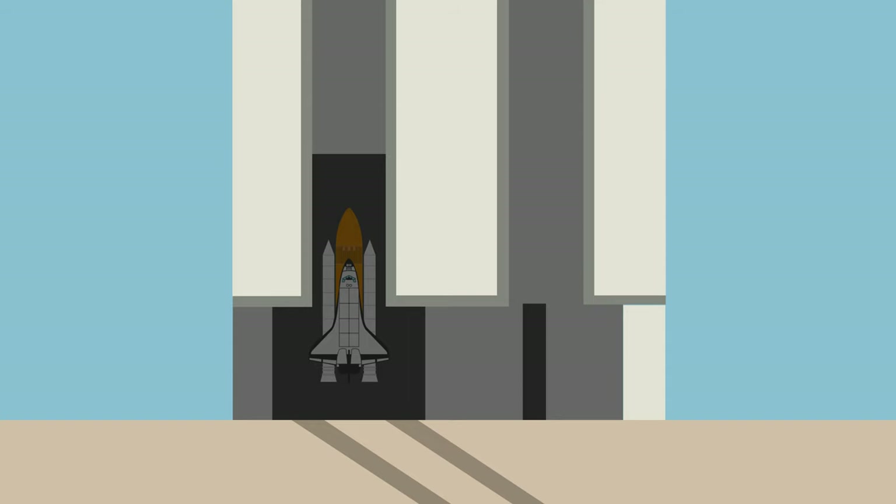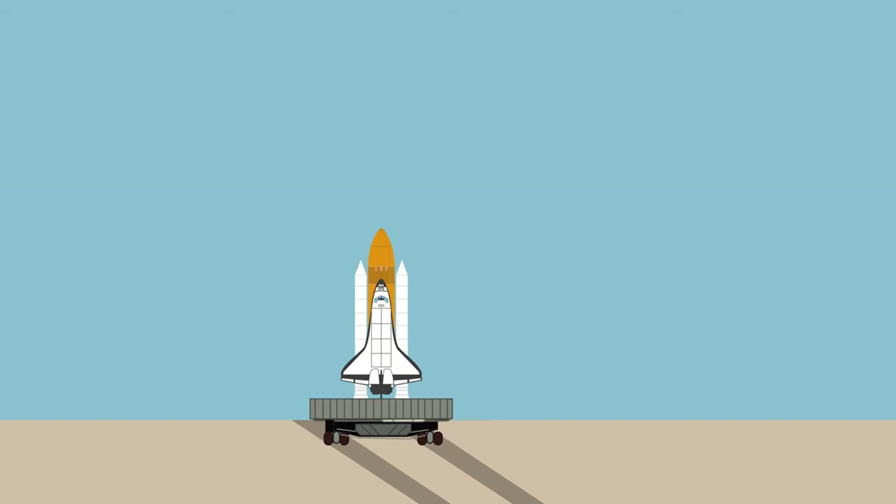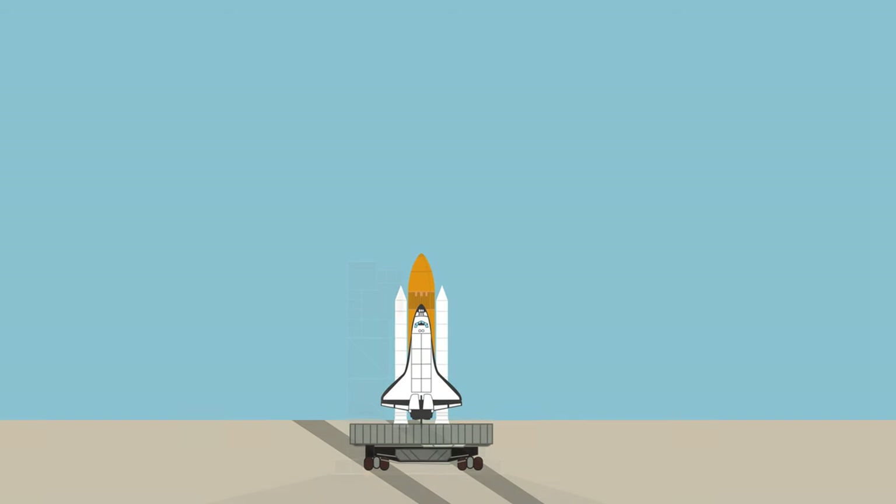The shuttle would be built in NASA's Vehicle Assembly Building and then carried to the launch pad by a crawler. It took around five hours to travel three and a half miles to the launch pad.